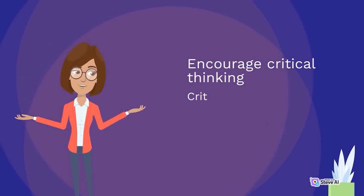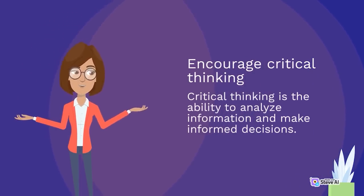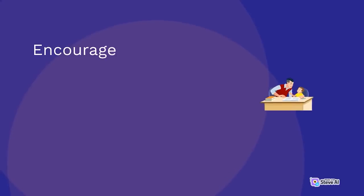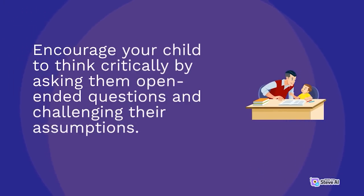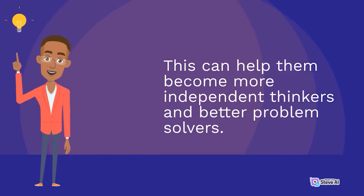Encourage critical thinking. Critical thinking is the ability to analyze information and make informed decisions. Encourage your child to think critically by asking them open-ended questions and challenging their assumptions. This can help them become more independent thinkers and better problem-solvers.